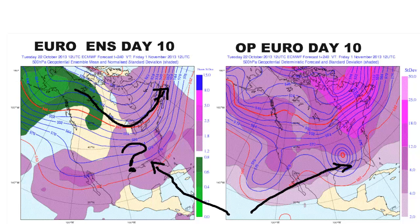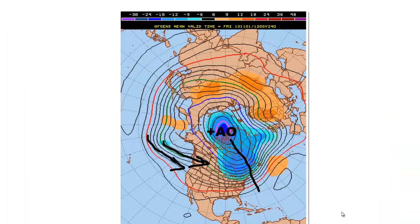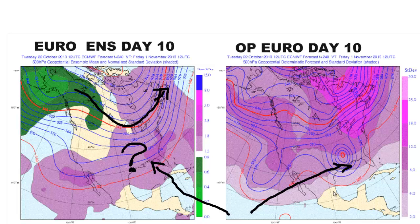Comparing the European models: this is the operational European on day 10. It has a big low right there over the southwest delta — see this low? I'm not sure why it does that. It's probably a European model glitch. If you look at the ensemble mean, it does not have that at all — there's nothing there. This is a pretty nice flow, seasonally cold air — not hugely cold air, but seasonally cold air. So obviously the ensembles are saying this big upper low with a lot of heavy rain over the delta is probably overdone. That's what the ensemble mean is saying.